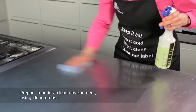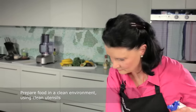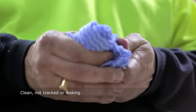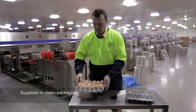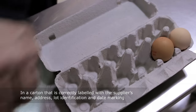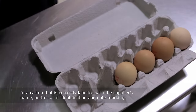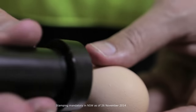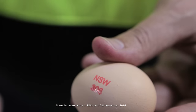Always prepare food in a clean environment using clean utensils. Only purchase eggs that are fresh, clean, not cracked or leaking, supplied in clean packaging in a carton that is correctly labelled with the supplier's name, address, lot identification and date marking. To help improve traceability, individual eggs must also be stamped with a unique identifying mark.